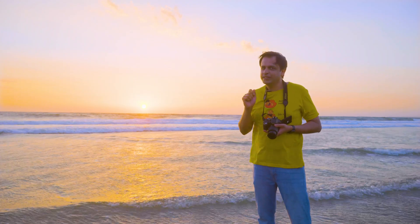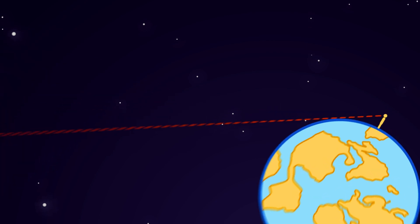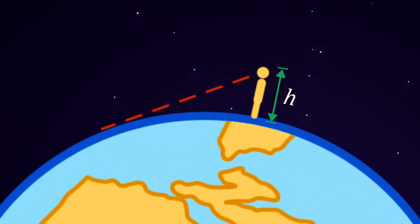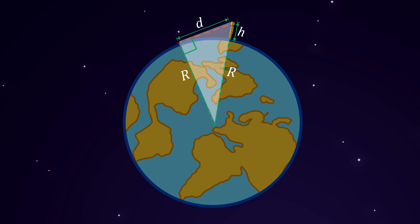Let's zoom out to see the bigger picture. This is my line of sight, and if the sun is below this line I'll no longer be able to see it. Now say H is my height and D is the distance we need to find. If we join the horizon point and the point right under me with the centre of the earth, we get a right triangle.